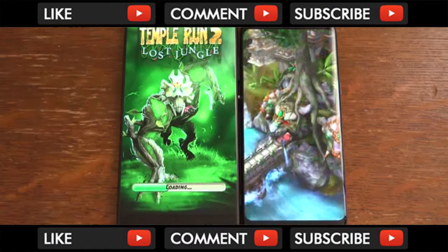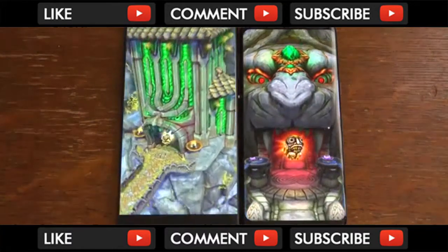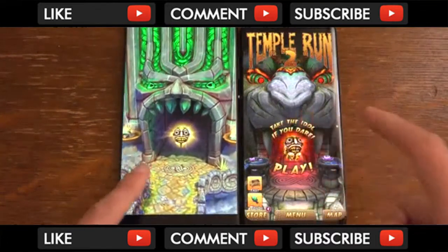I've got to say, the display experience on both of them is quite comparable in terms of being very nice for multimedia content.